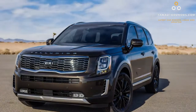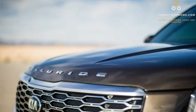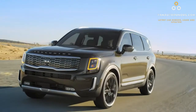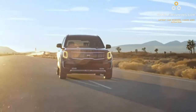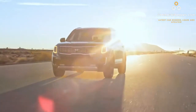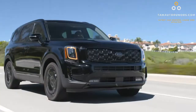Not many things have changed since the last update. All trim models will be coming with auto climate control and a 10.3-inch display screen with touchscreen feature. For the S and LX trims, the ride will have adaptive cruise control complete with stop-and-go control.